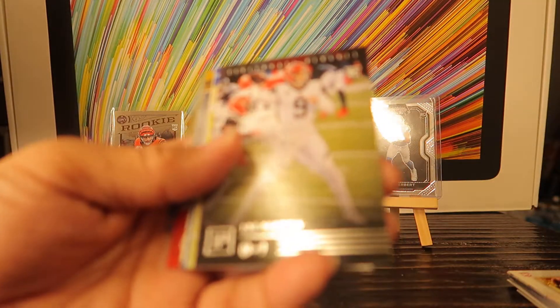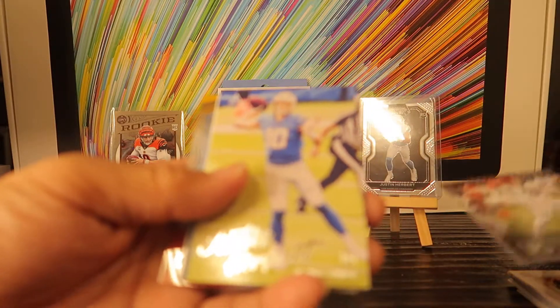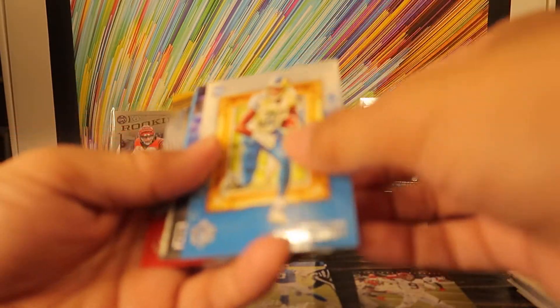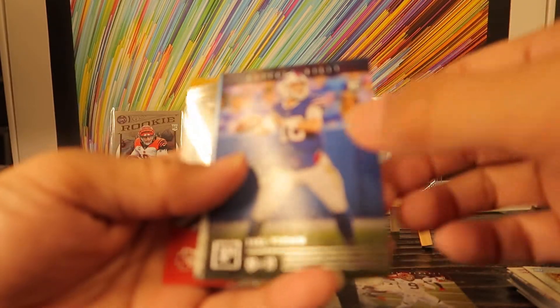Great Iron Kings — Joe Burrow. I don't know what you call this set. And Herbert rookie. DeAndre Swift rookie. Jake Fromm rookie.